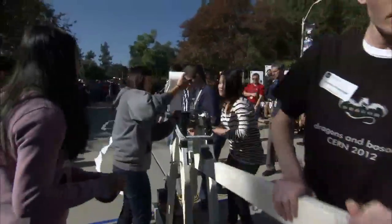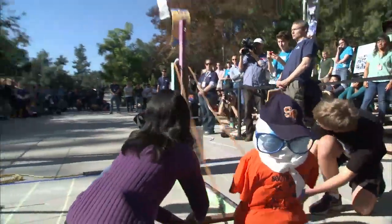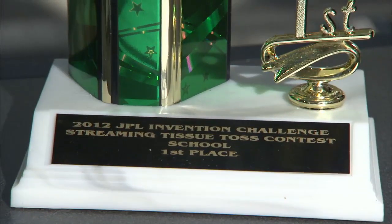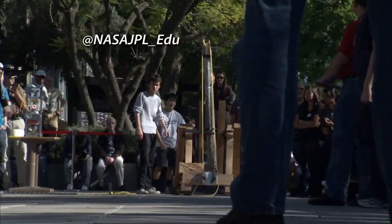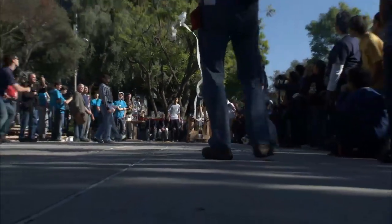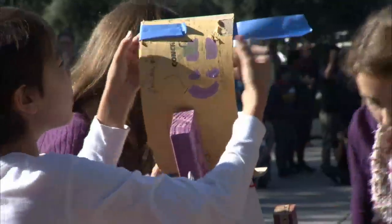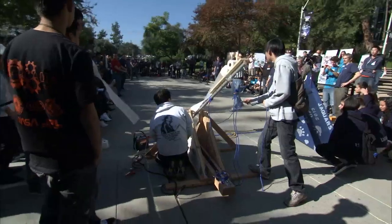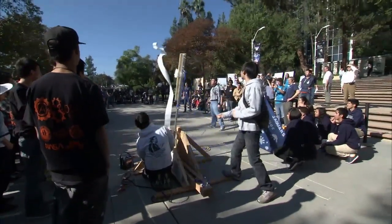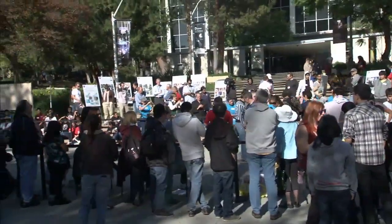Unique devices built by teams of middle and high school students from Southern California were put to the test during the 15th Annual Invention Challenge, hosted by the Jet Propulsion Laboratory. The challenge of the streaming tissue toss contest was to build a device that could propel an officially supplied roll of toilet tissue into the air and produce the longest unbroken stream of tissue. The competition gave students a chance to be creative and have fun with science, engineering, and math. The 20 teams at the event were invited to JPL based on performances in two regional contests, and nine teams of JPL engineers and scientists also competed.